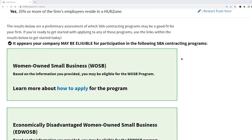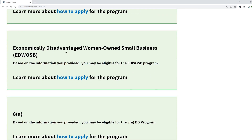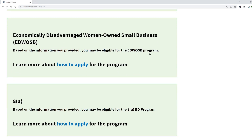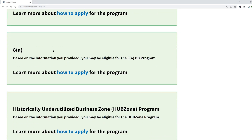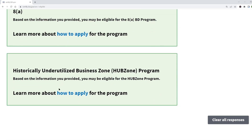That's it for the questions, and now they show you the results. Based on the answers I gave, it tells me I may be eligible for the WOSB program, the Economically Disadvantaged WOSB program, the 8(a) program, and the HUBZone program. They provide links to learn how to apply for each program.